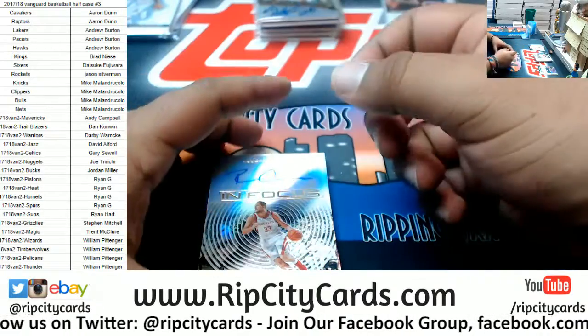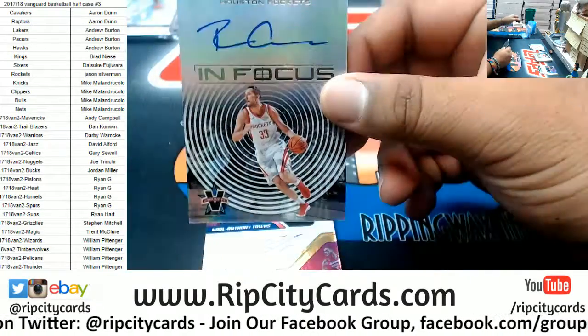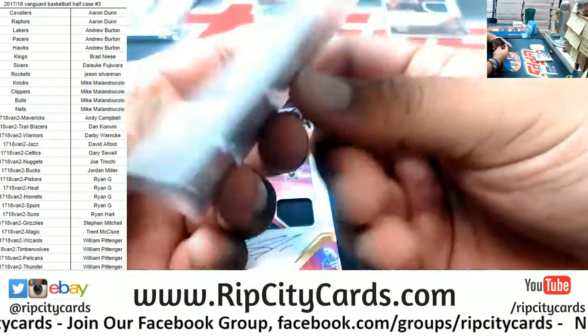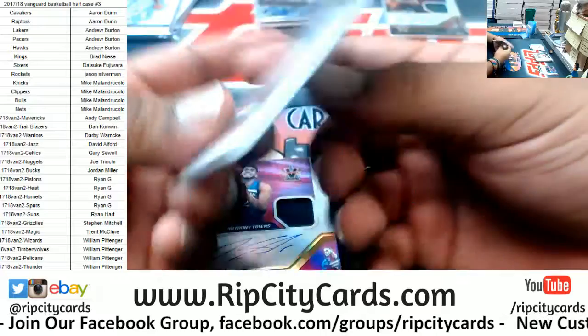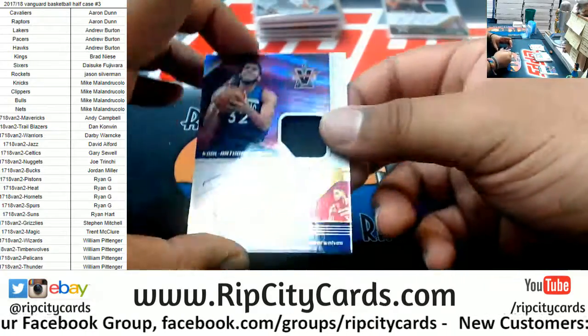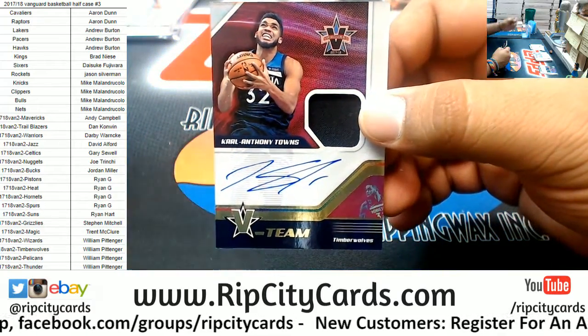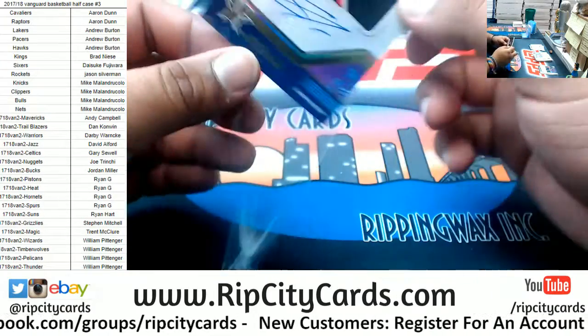For the Rockets, Ryan Anderson — the autograph, numbered to 99. And last but not least, for the Timberwolves, we got Carl Anthony Towns — the autograph.